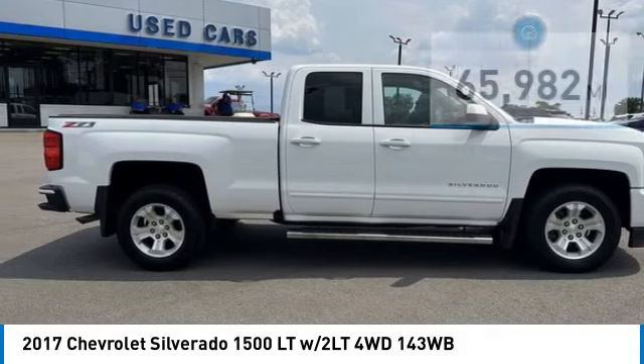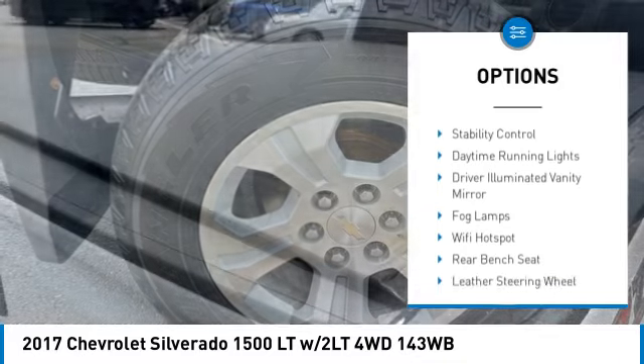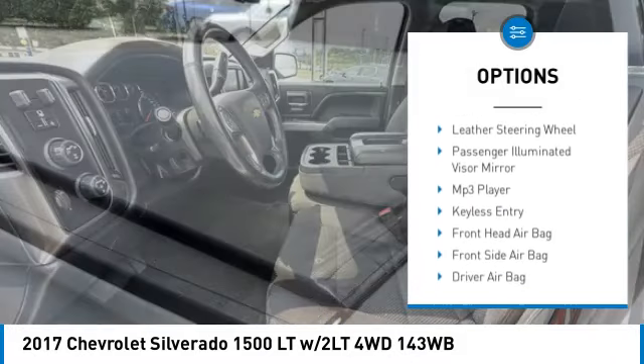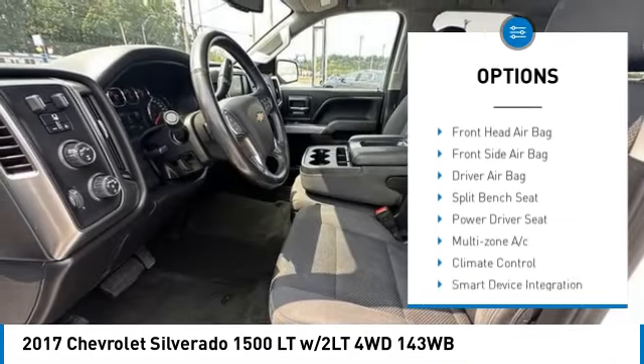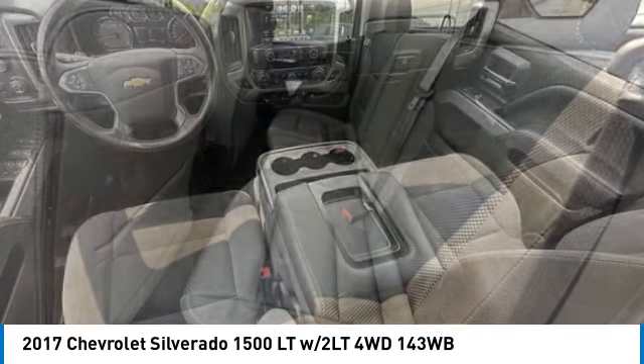Here are some of this vehicle's great options: tire pressure monitor, four-wheel drive, tow hitch, front tow hooks, heated mirrors, traction control, stability control, daytime running lights, driver illuminated vanity mirror, and fog lamps.